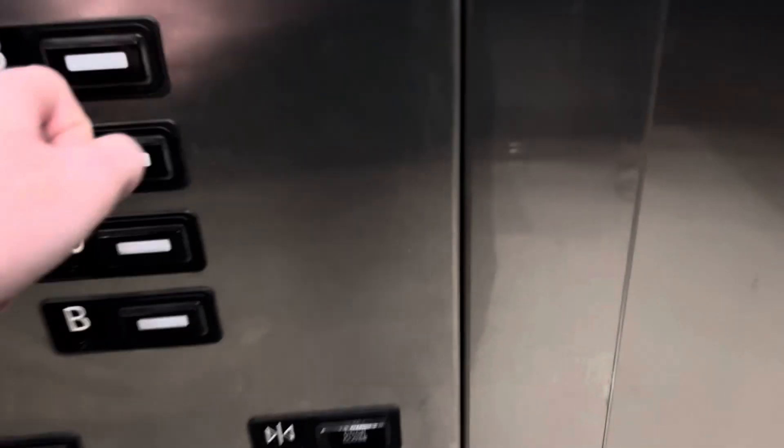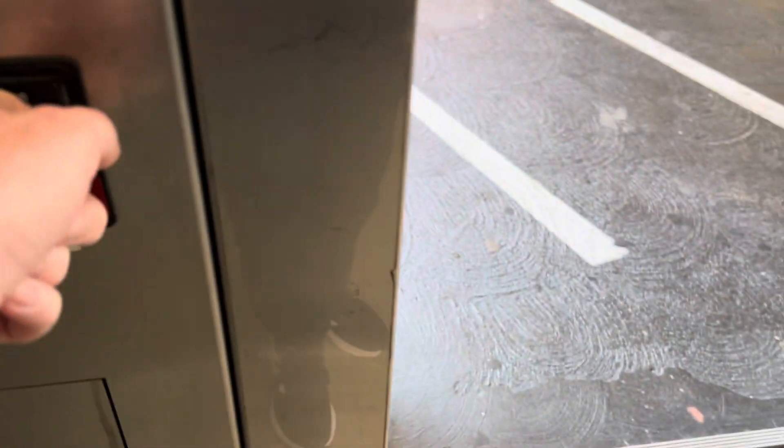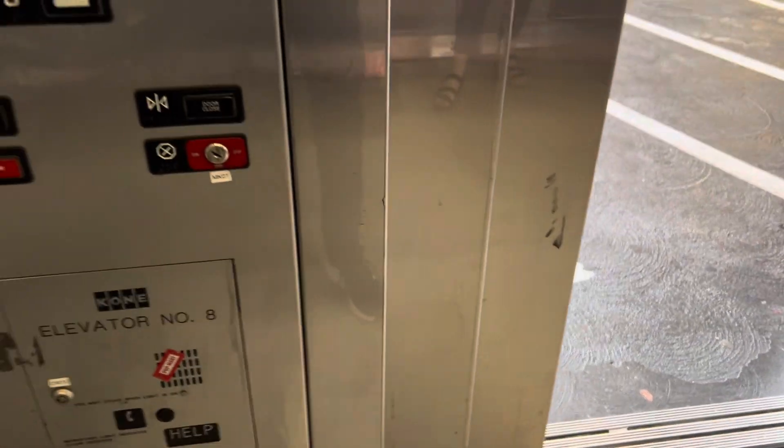Pretty basic interior control. Dirty. Parking garage elevator. Ground floor. We'll end up on three. The door is very slow.